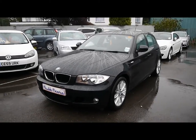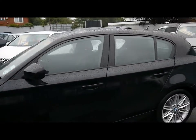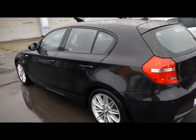Welcome to Imperial Cars. We have a 2010 BMW 118D M Sport 5 door. I'm going to take you for a quick tour around the car to highlight some features and to give you a good idea of the condition as well.